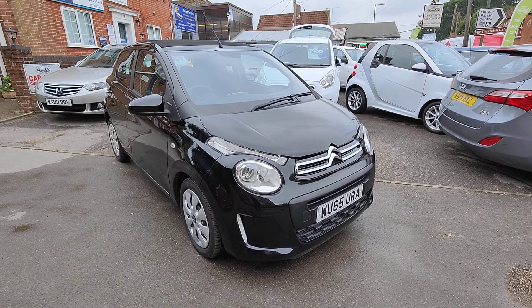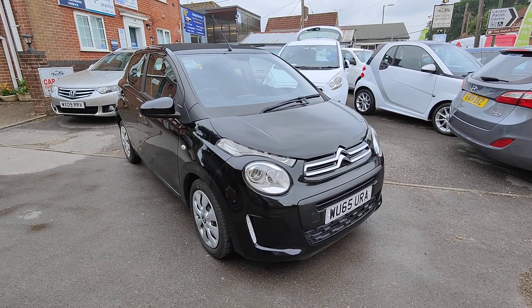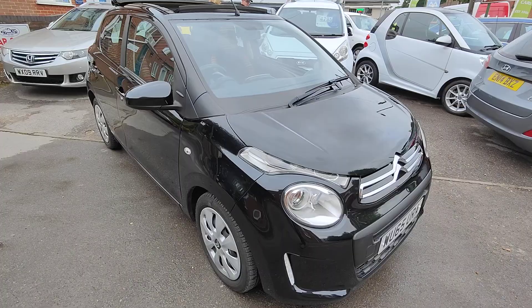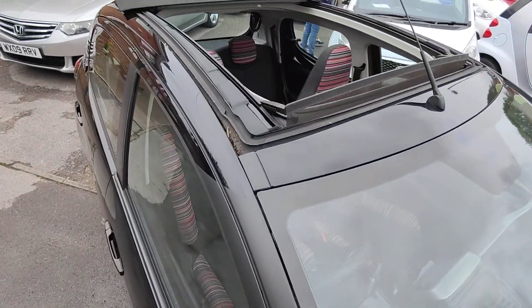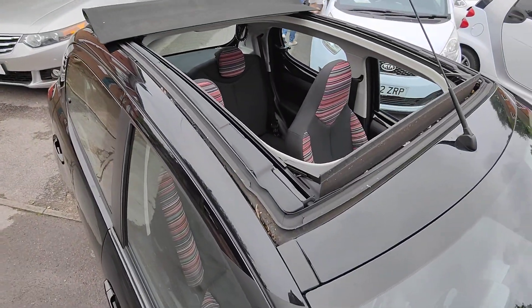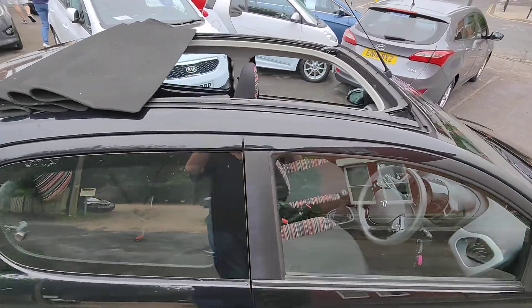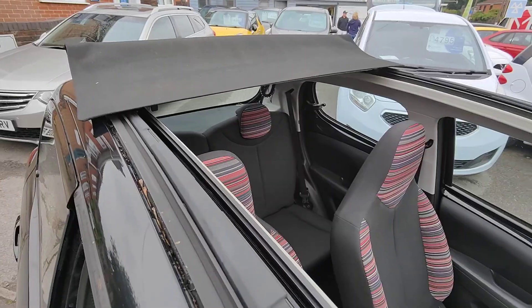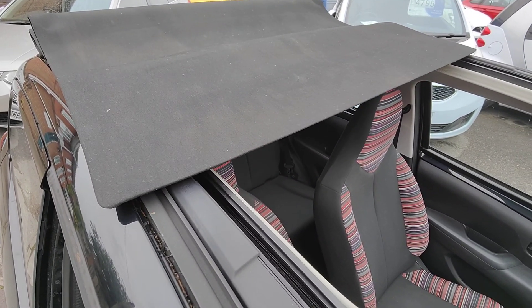So there we have our 2015 Citroen C1. Free road tax, a little 1.2, great little car. As mentioned, this is the convertible, so it's a lovely opportunity to get the sunshine in your life. It folds back seamlessly at the touch of a button, and it's a nice smooth quick closing function as well.